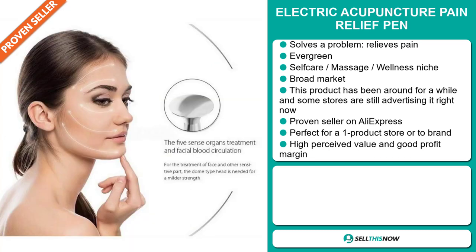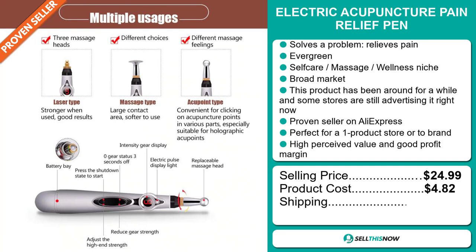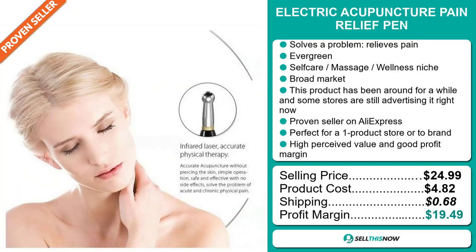The selling price of the Electric Acupuncture Pain Relief Pen is just under $25, whereas the product cost is only $4.82. Shipping will set you back $0.68. So you're looking at a very good profit margin of $19.49. Sell this now.